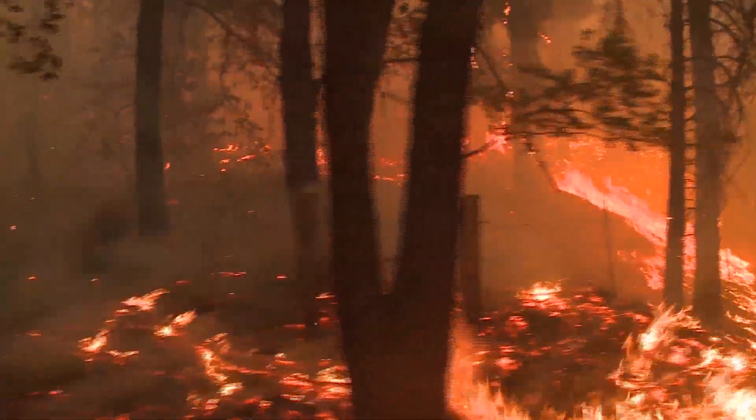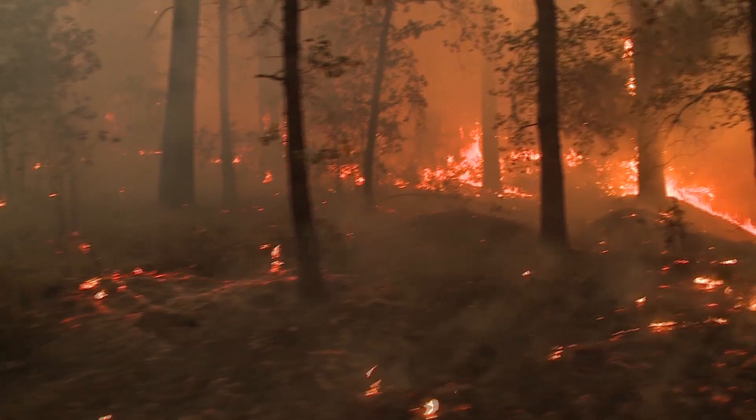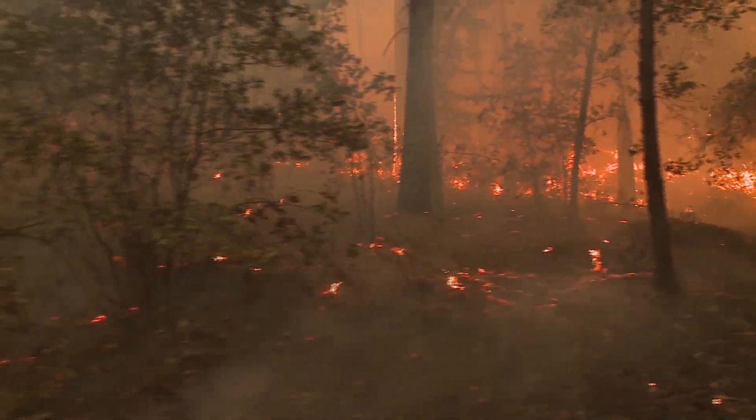Did you know wildfires often want to move uphill? It's all part of the physics of how fires start and spread. The physics of combustion determine when and where we have a fire. Basically, in order to have combustion, you need fuel — something burnable — you need oxygen, which we're surrounded by, and then you need a source of energy to kickstart the combustion reaction.